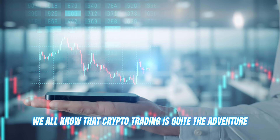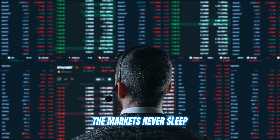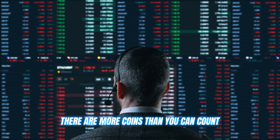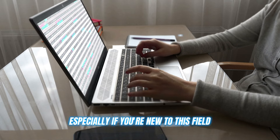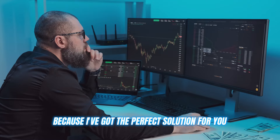Let's dive in. We all know that crypto trading is quite the adventure. The markets never sleep, there are more coins than you can count, and trying to stay on top of it all can be overwhelming, especially if you're new to this field. But don't worry, because I've got the perfect solution for you.